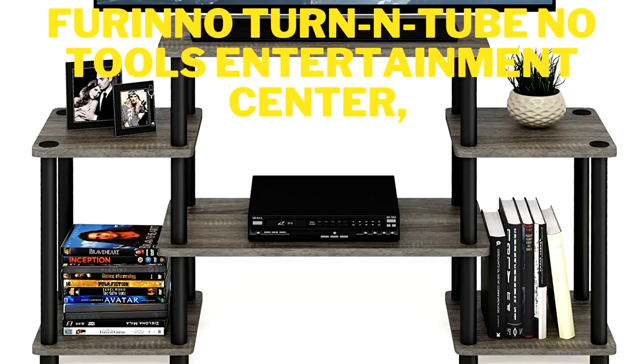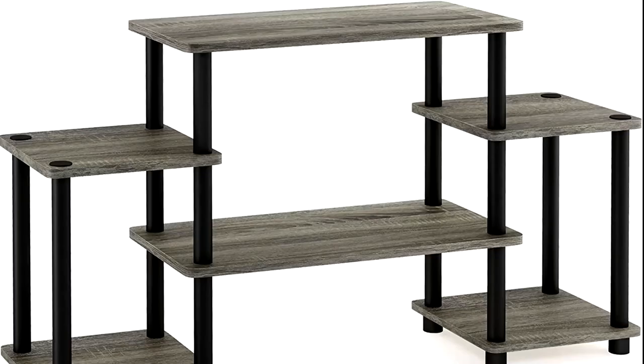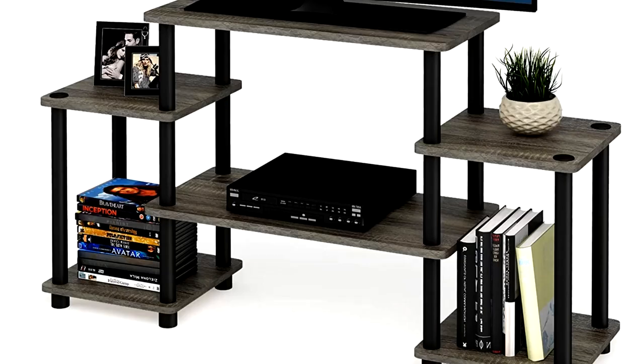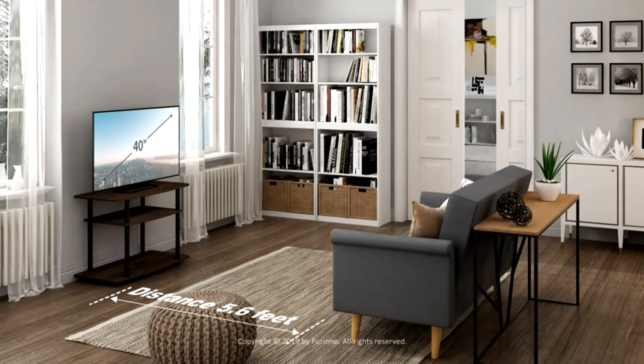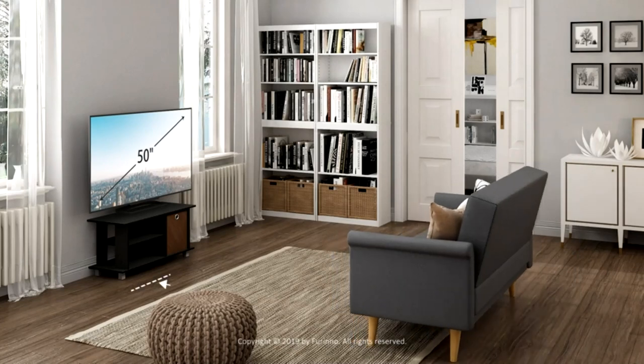At number three, we have the Farino Turn End Tube No Tools Entertainment Center. The Farino Turn End Tube Home Living Storage and Organization series consists of products in different sizes, shapes, and colors, with the same concept of easy assembly. The tube and panel systems can be adjusted to different heights by adding or reducing tiers, and these shelving units can be placed in any room to provide additional storage space. They come in different colors to fit the theme of your existing furniture collection, and are made from materials tested for durability and strength.